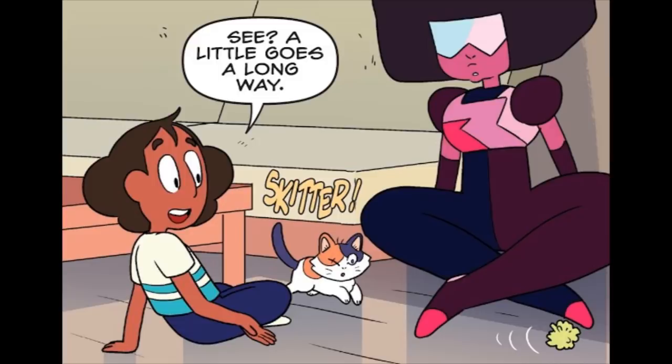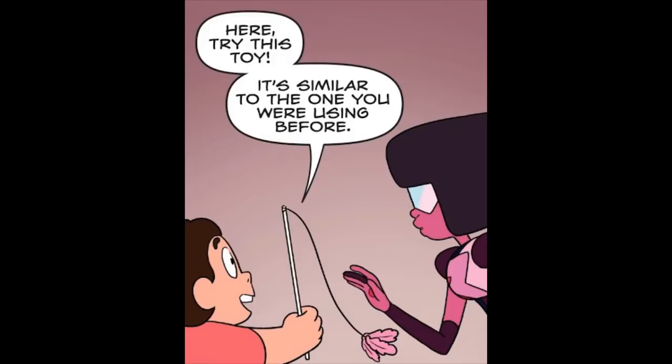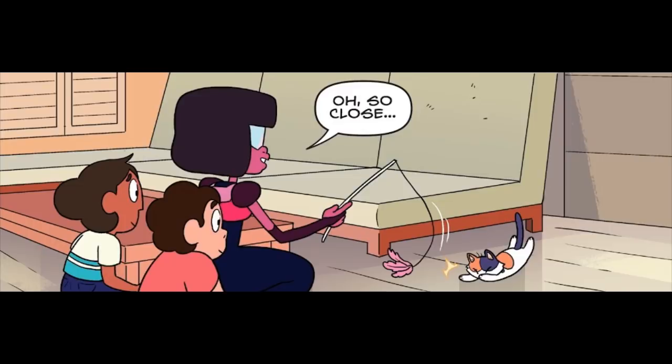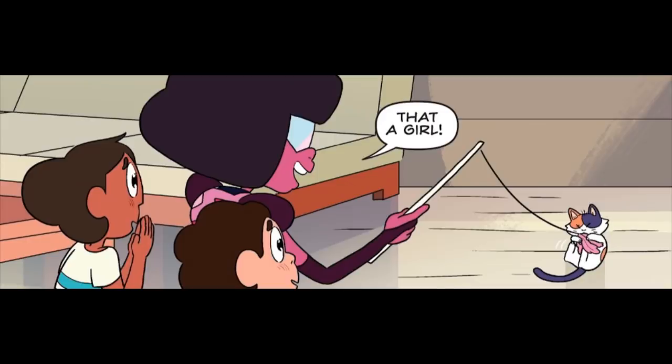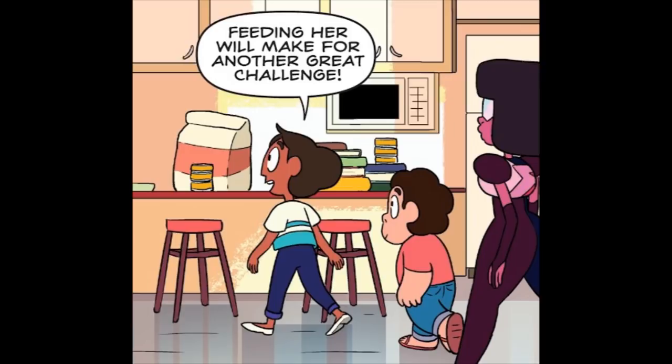Here, you just have to think smaller. See? A little goes a long way. Here, try this toy. It's similar to the one you were using before. You kind of dangle it in front of her. Yeah, like that. Oh, so close. Oh, there it goes. That a girl. She looks tuckered out. I'm sure she's also pretty hungry by now. Feeding her will make for another great challenge.